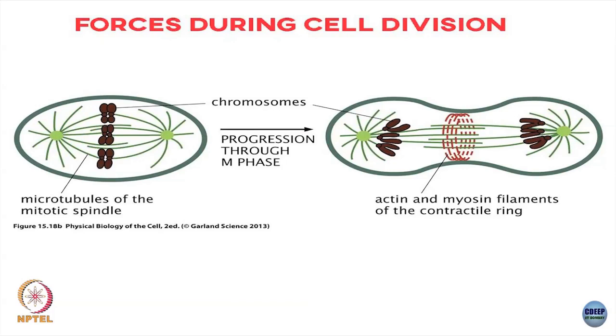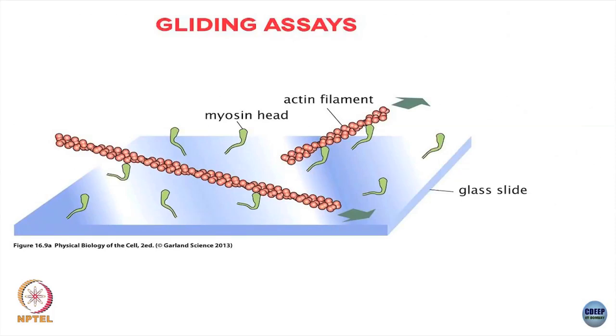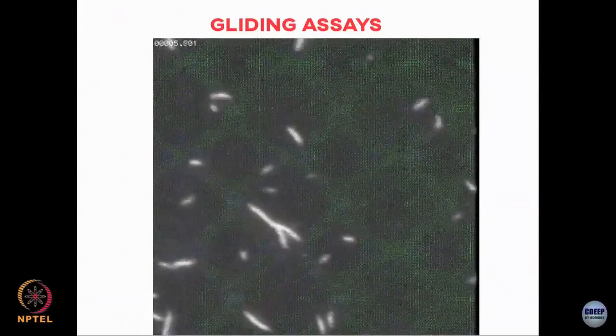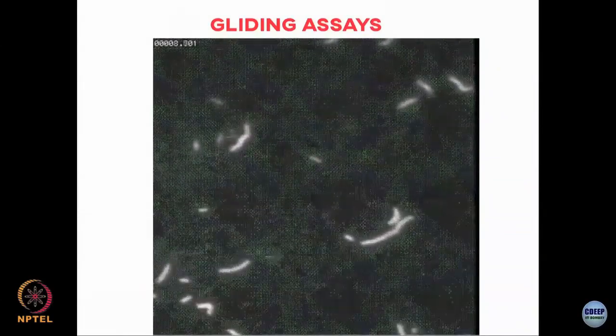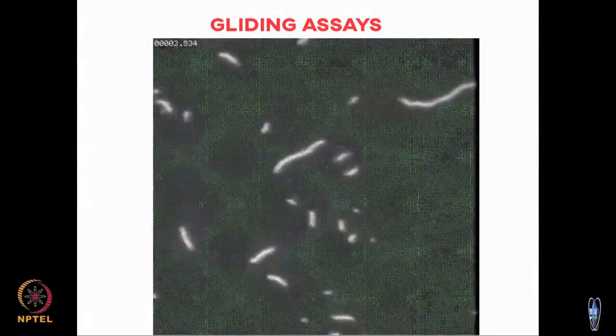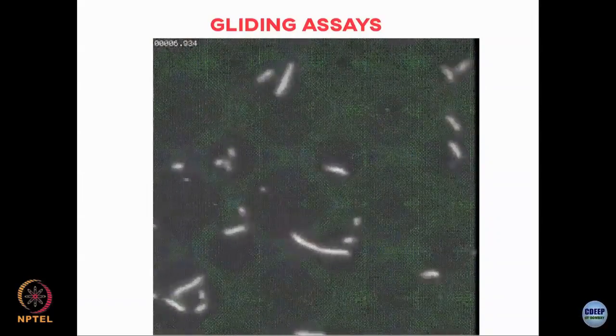A nice way to visualize the forces that motors exert on filaments comes in the form of gliding assay experiments. You take a glass slide, fix your motors onto the glass slide, and then add a bunch of filaments — for example, actin filaments if the motors are myosins. Because the motors are fixed to the glass slide, the motors themselves cannot move, but what you will see is motion of the actin filaments as a whole. In a gliding assay you see actin filaments moving seemingly on their own, but what is happening is that underneath — which we cannot see — are the myosin motors walking along and causing sliding of the actin filaments relative to the cover slip.